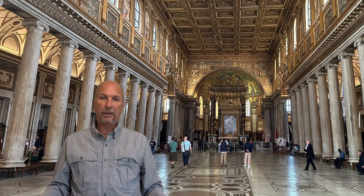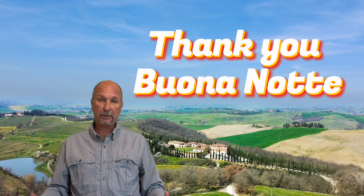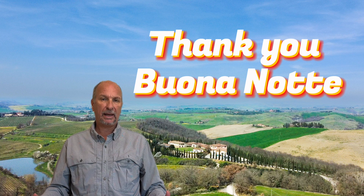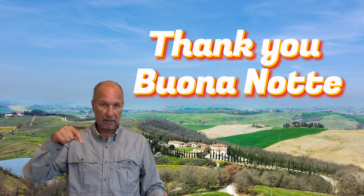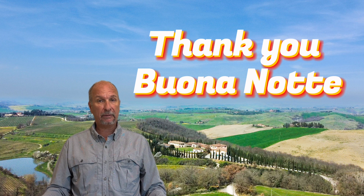In conclusion, those were the eight apps that made our Via Francigena much easier for us. If we left out your favorite app, please leave a comment below. Or if you have any questions about any of the apps we mentioned, please leave your question in the comment section below. Thank you.